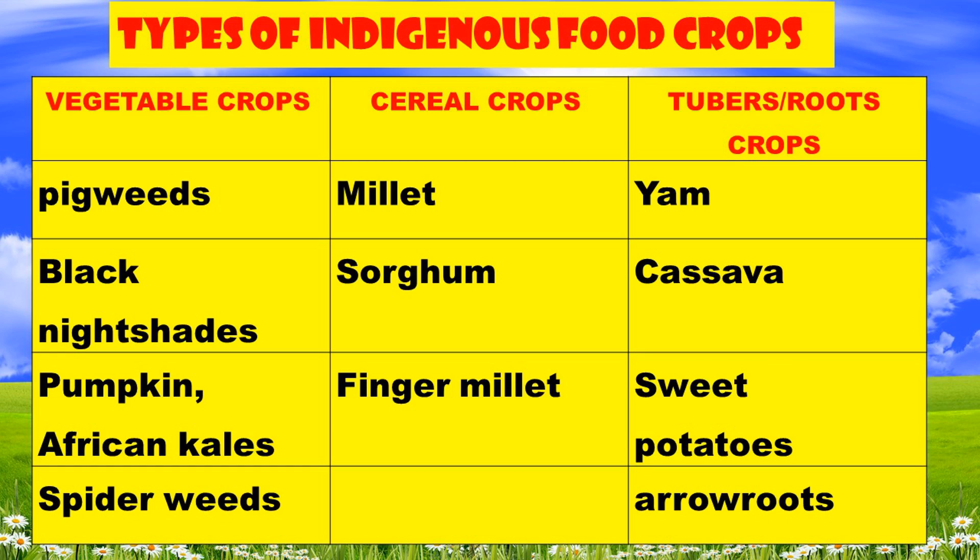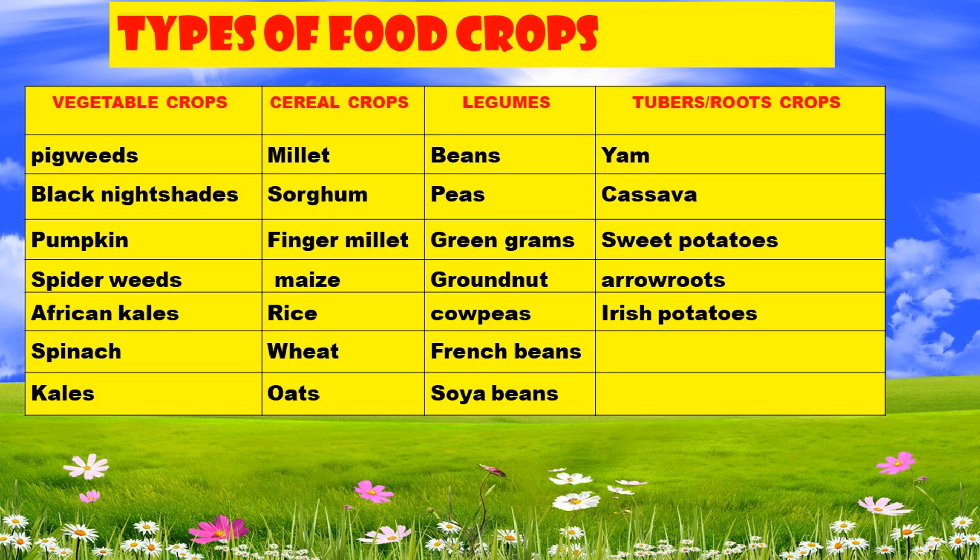We have around four groups of indigenous food crops. We have the vegetable crops, cereals, legumes, and tubers or roots.